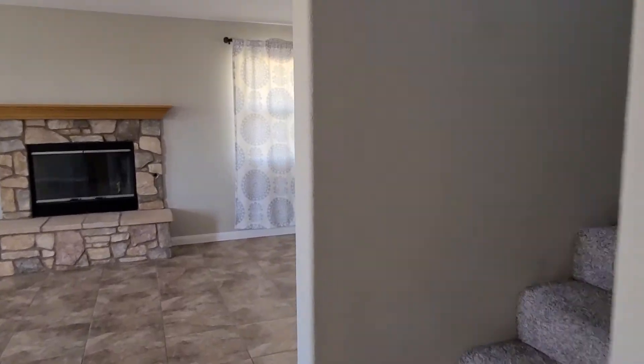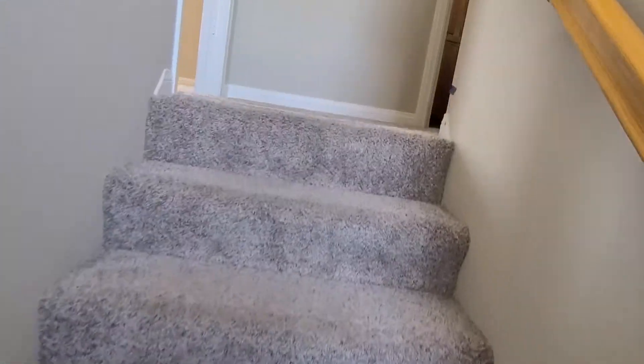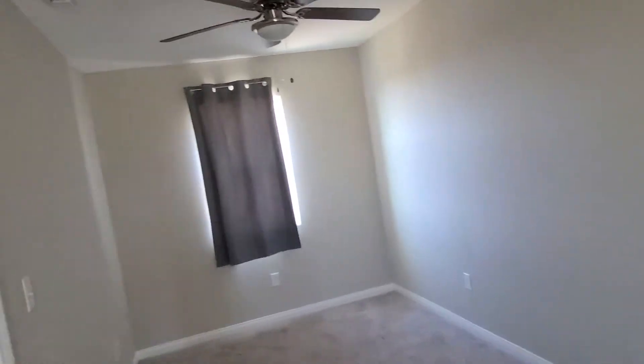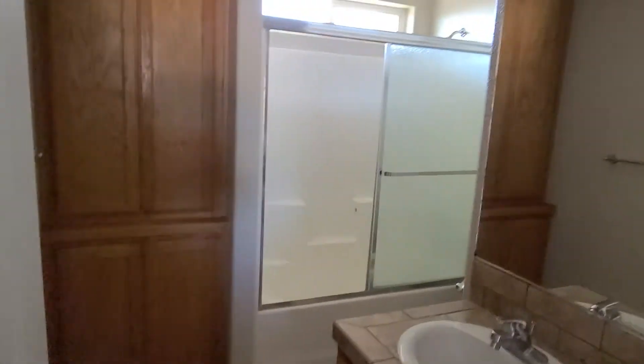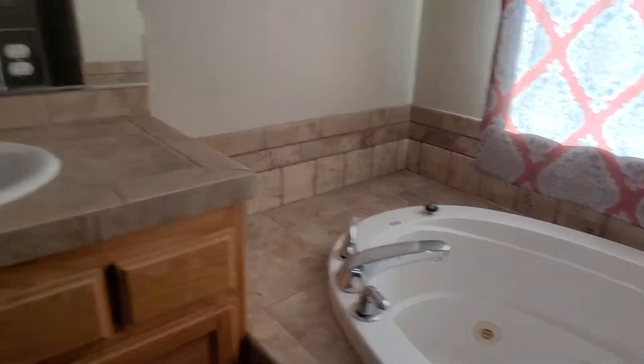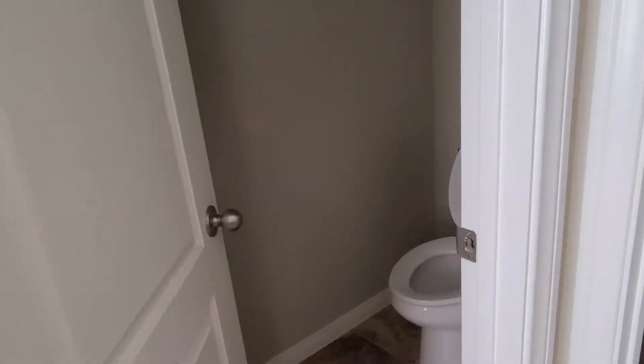Now we'll go upstairs. Got a nice master bedroom — little closet there. Oh, actually this is the master here; the other room is pretty good size. Nice tub — is that a jacuzzi? Walk-in restroom. One of the works.